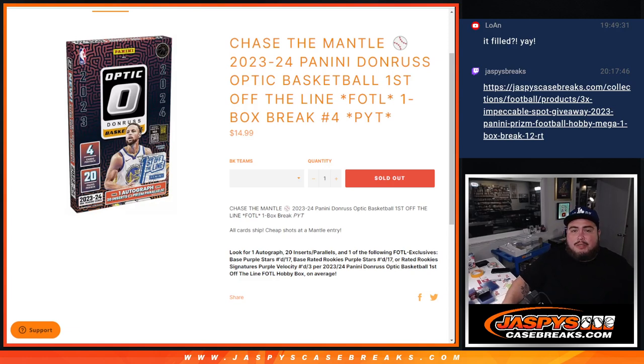What is up everybody, Jason here with Jaspi's guys — another Chase the Mantle promo sold out break. 2023-24 Panini Donruss Optic Basketball, First Off The Line. This is a one box break, Pikachu's number four guys, and again all cards ship. Some really nice cheap way — a lot of these teams are pretty inexpensive to get into the mantle chase.